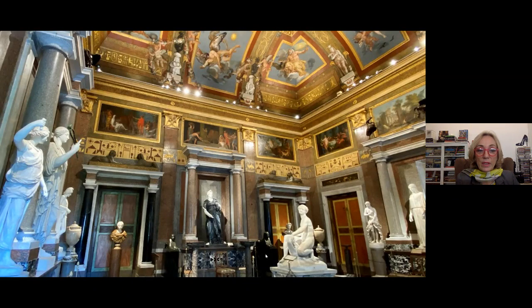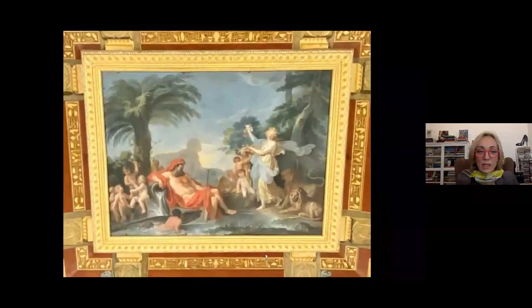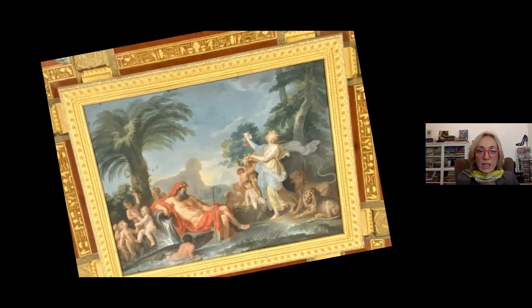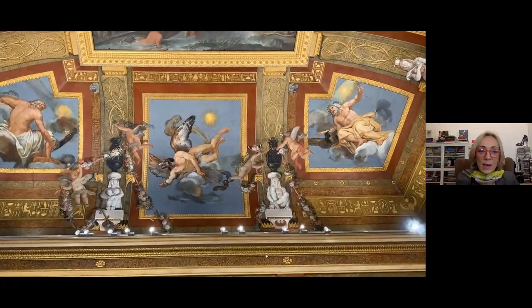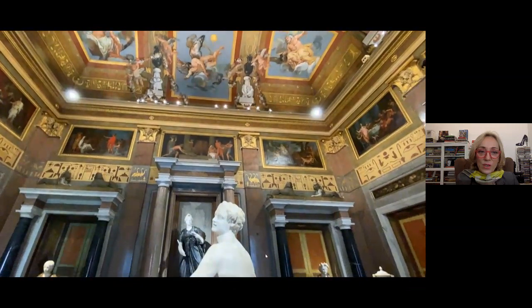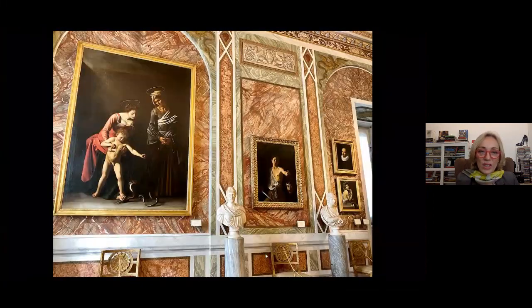I'll go very quickly through this Egyptian part of the museum, but I have to show it. There is a room entirely dedicated to Egyptian statues, with the abundance of the Nile on the centre of the ceiling, and a mixture with Greek mythology — always the gods and the planets. Here is Anubis, the Egyptian god, and other Egyptian figures, each one heavily restored.